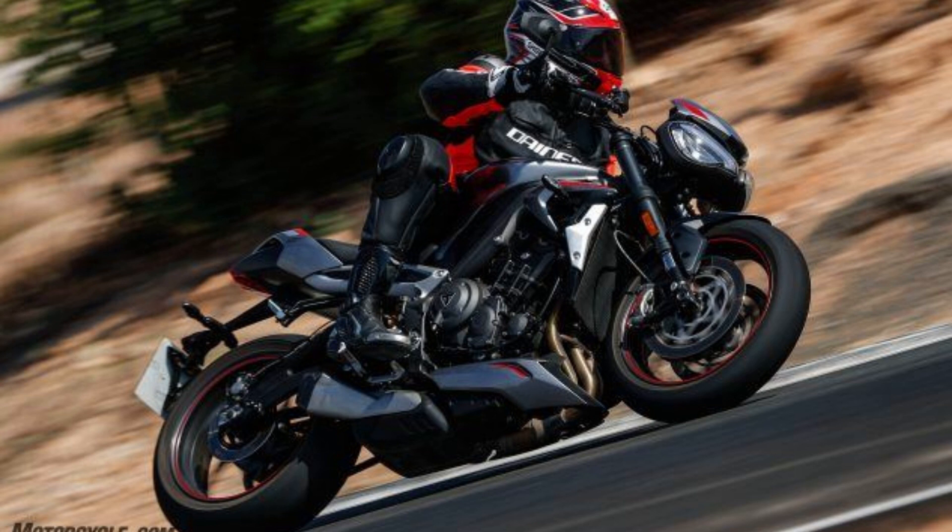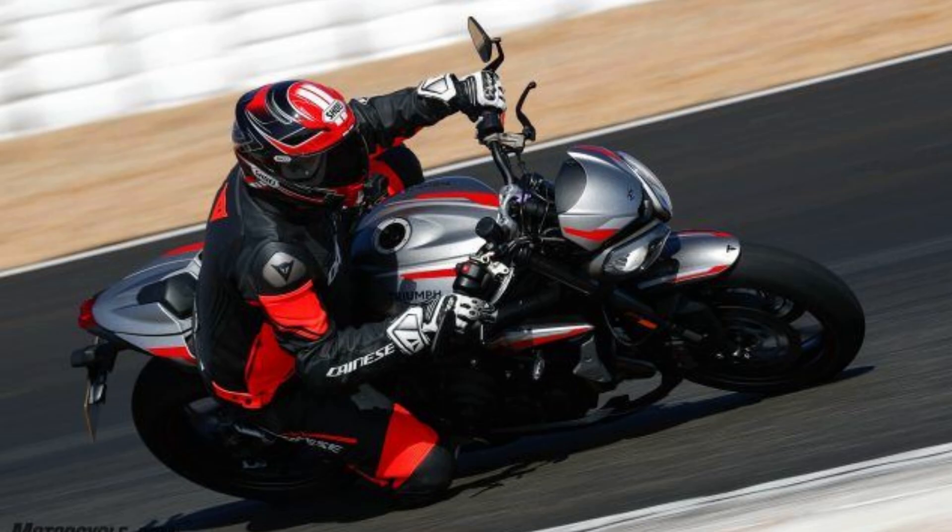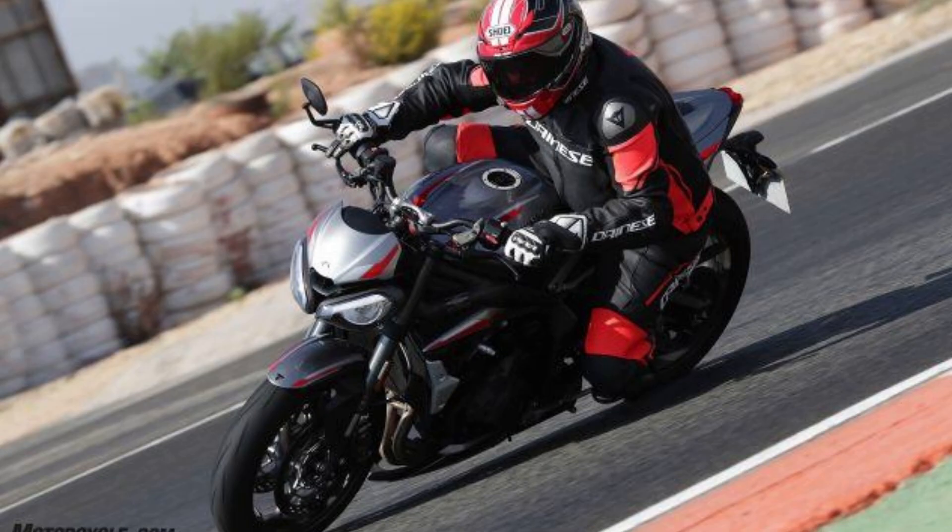The third improvement to the rider's relationship with the ST RS power delivery comes in the form of the Triumph Shift Assist up/down quickshifter. This is good news and, according to Triumph, was the most requested feature from riders in research conducted during development of the Street Triple. However, an IMU was not included in the electronics package, so the standard ABS and traction control do not take lean angle into account.